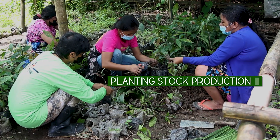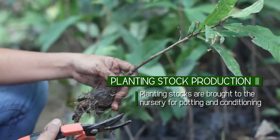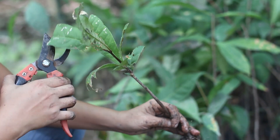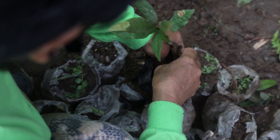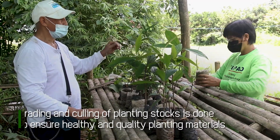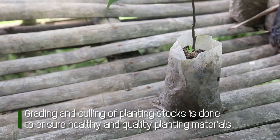From the source, the planting stocks are brought to the nursery for potting and conditioning. The seeds are processed, sown, and potted. All planting stocks must be free from pests and diseases. Grading and culling of planting stocks is done to ensure healthy and quality planting materials.